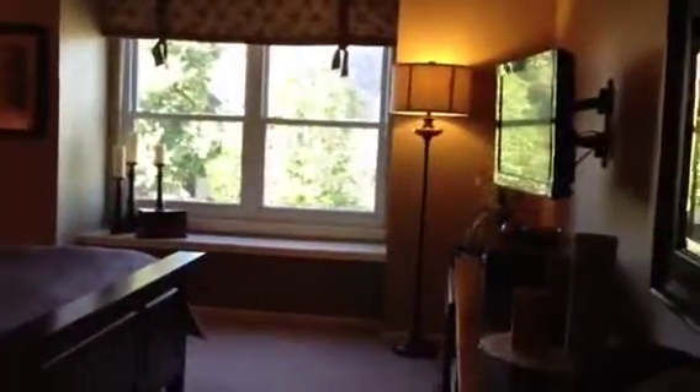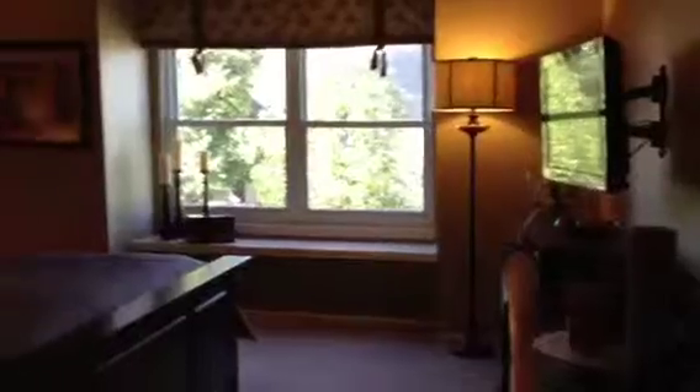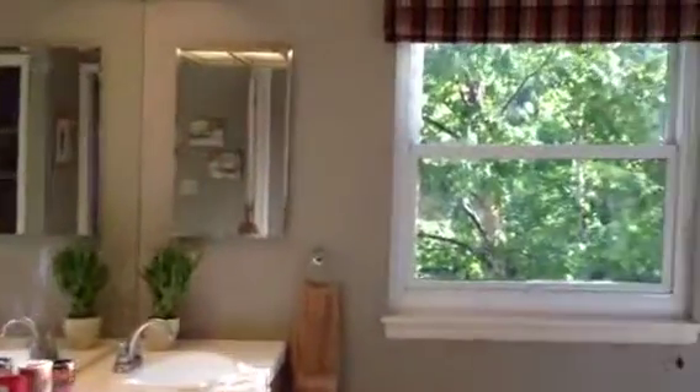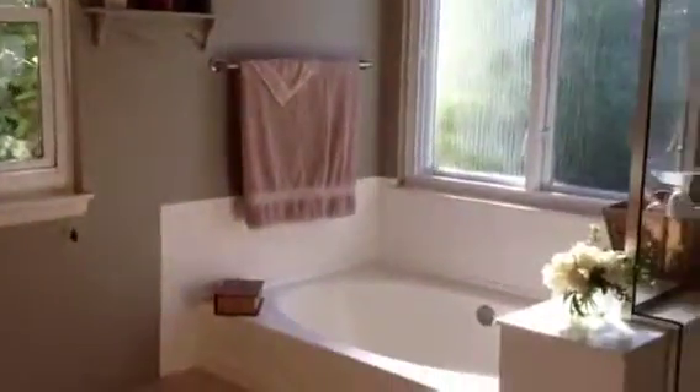Upstairs, the master bedroom has a coffered ceiling, which gives it an open, spacious feel. Off the master bedroom is a wonderful five-piece bath, again with windows overlooking the beautiful rear yard. The oval tub is great for relaxing and unwinding and enjoying the views out those windows.